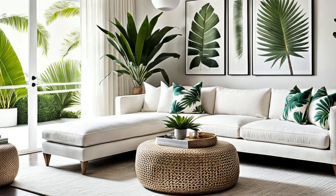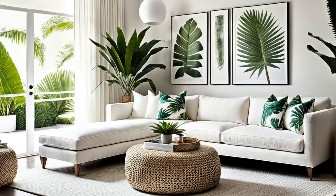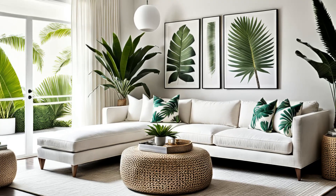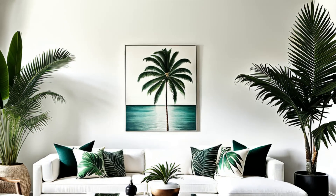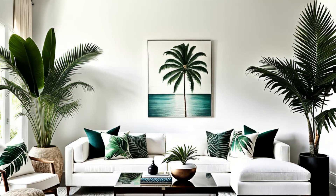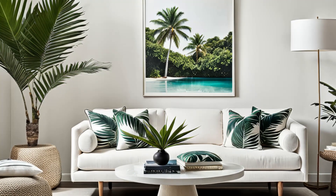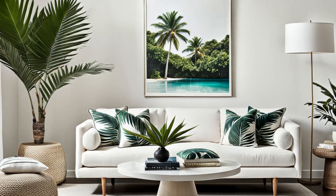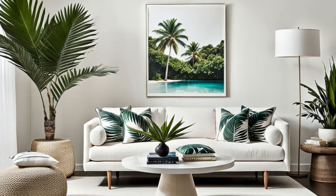Step into modern paradise. This contemporary minimalist living room boasts a refreshing whitewashed palette, setting the stage for tropical serenity. Adorned with vibrant tropical prints on throw pillows, it's a burst of exotic charm. But the real showstopper? The statement indoor palm tree, towering with elegance. It's a fusion of sleek modernity and island allure, inviting you to unwind in style amidst a tropical oasis right in your own home.